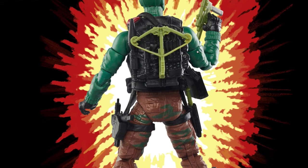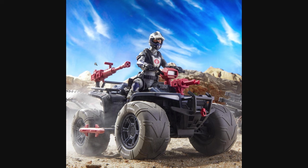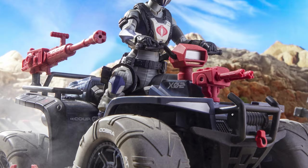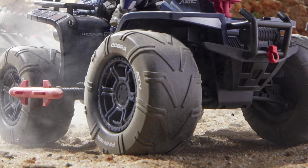Don't sleep on this one guys — he really is going to be another sought-after figure in the line. And finally we come to the most anticipated drop of the weekend. The Cobra Ferret ATV with Cobra Scout was announced officially at WonderCon. This is an incredible vehicle and one which a lot of fans have been hoping for, and I want to take a deeper dive into this and see whether or not it's going to be worth the $54.99 they're advertising it for.